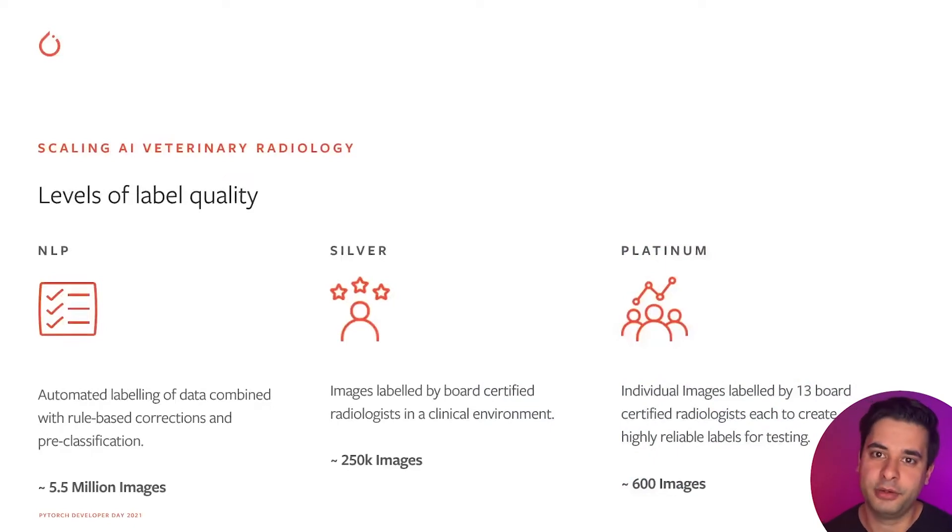In medical imaging, you often hear the paradigm that you only need a relatively small amount of data, as long as label quality is high. We found through experiments that this is not the case in our use case — we need a certain volume of data for the robustness we need in production. We organized our data into subsets based on label quality. The largest is the NLP-labeled data, where we use an algorithm built on Stanford research to extract labels from radiology reports.